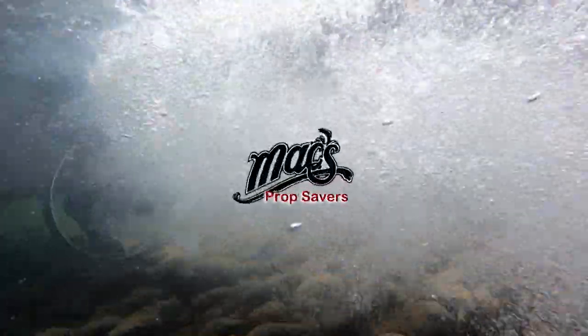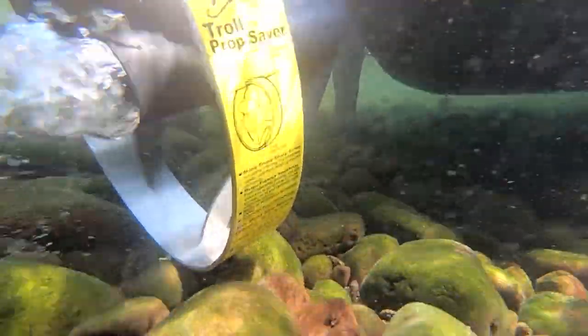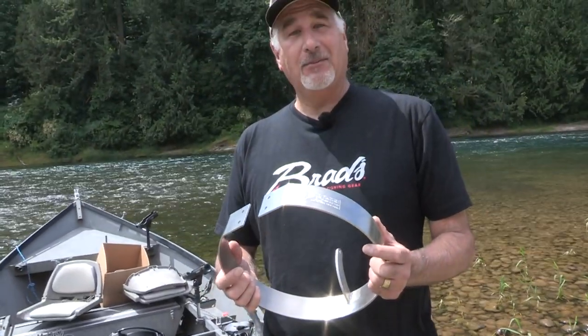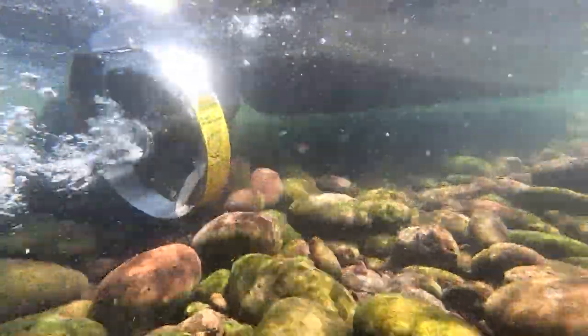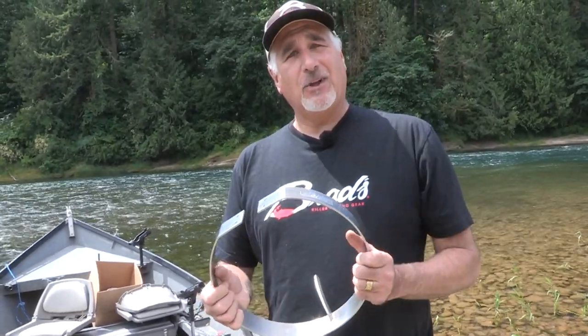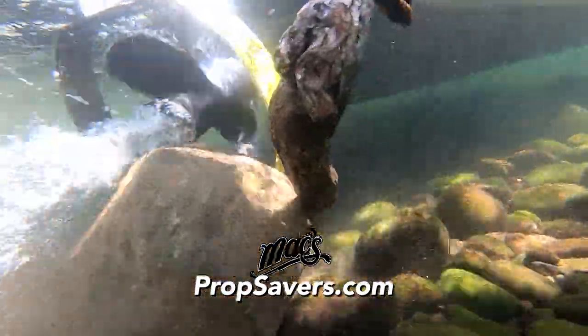It's a dangerous world down there. Protect your prop with Max Prop Saver. Perfect for any outboard up to 50 horsepower in rivers, lakes, or salt water. This product is going to protect your prop from rocks, stumps, sticks. It's also going to keep your line out of the prop while you're trolling on those tight turns, and keep your downrigger line out of the prop as well. Learn more at propsavers.com, where you can also find a local prop saver dealer.